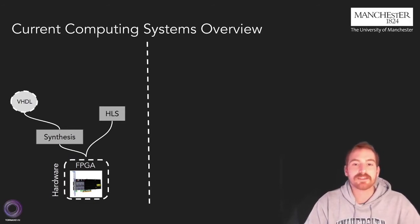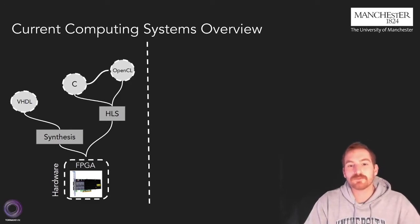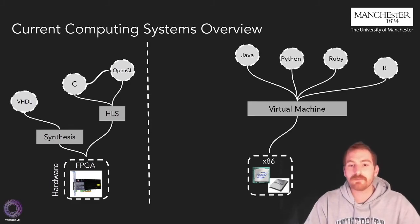High-level synthesis can take a traditional algorithmic description written in C and provide the means for a high level of abstraction. Also, lately, HLS vendors allow parallel programming constructs like OpenCL as an input for the HLS software. However, the vast majority of programmers tend to use even higher programming abstractions, like managed languages Java, Python, Ruby, and R, that are running on top of the JVM.